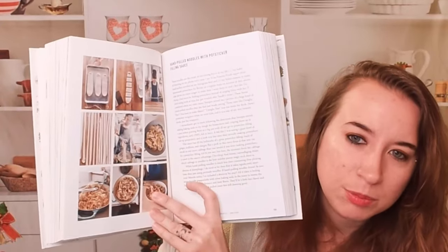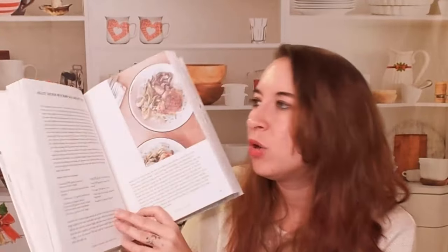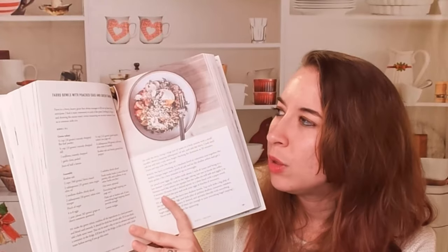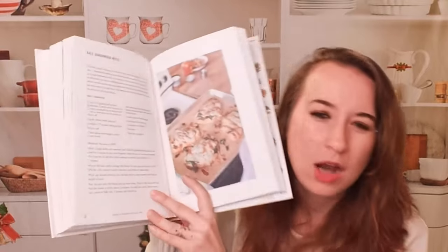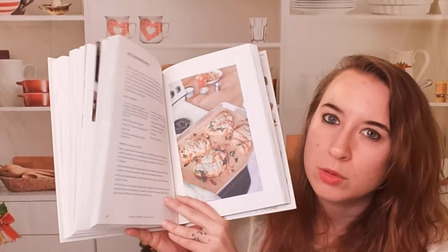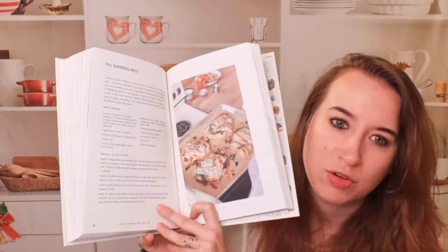Here is hand-pulled noodles with potsticker pillow filling sauce, with step-by-step photos. Skillet rice and ramp rice and bok choy. Farro bowls with poached eggs and green tahini. Not a lot of photos, but enough, I would say, especially if you are comfortable. She's been featured on the Food Network before, so you're probably familiar with her cooking style. And I'm glad we do get a book now from her.